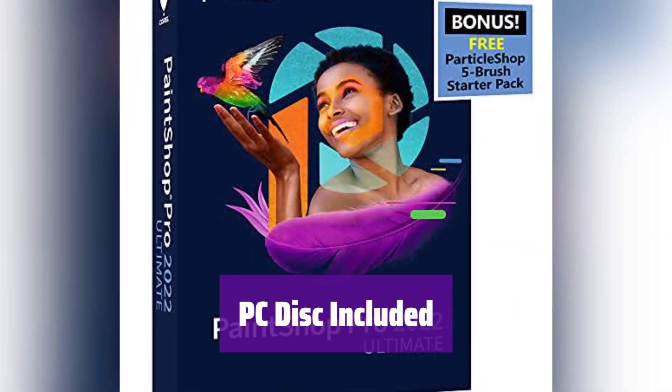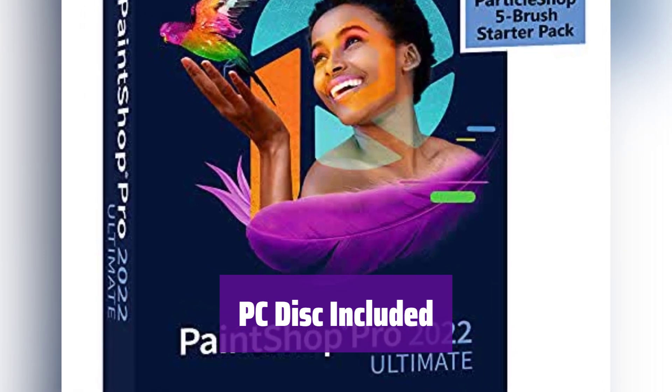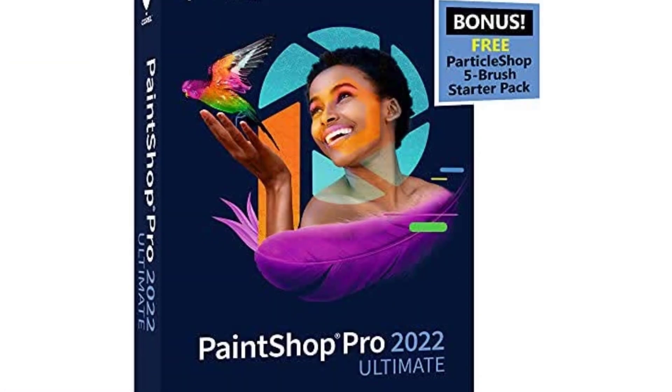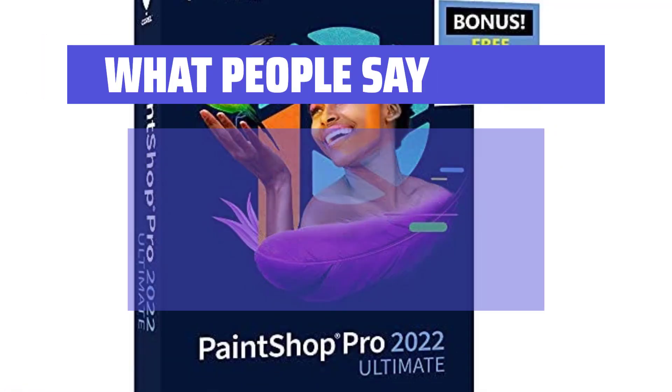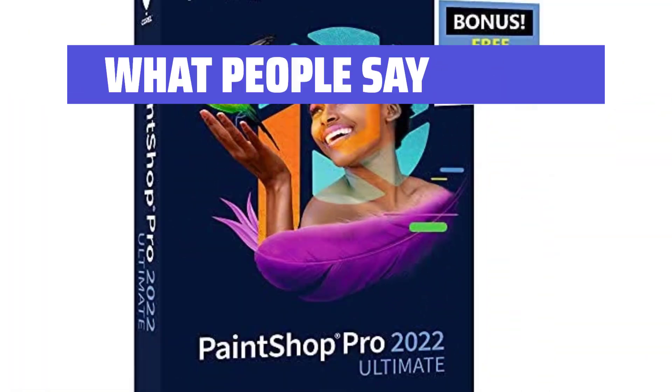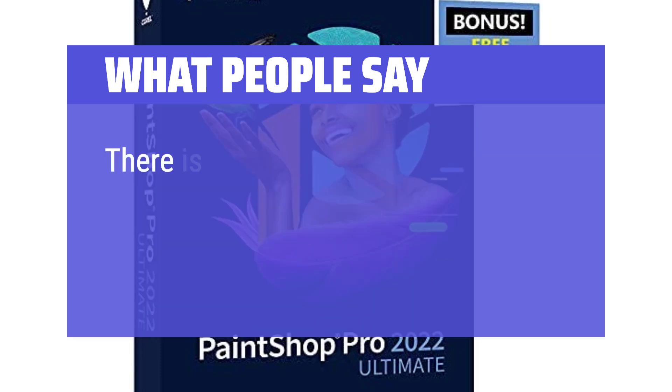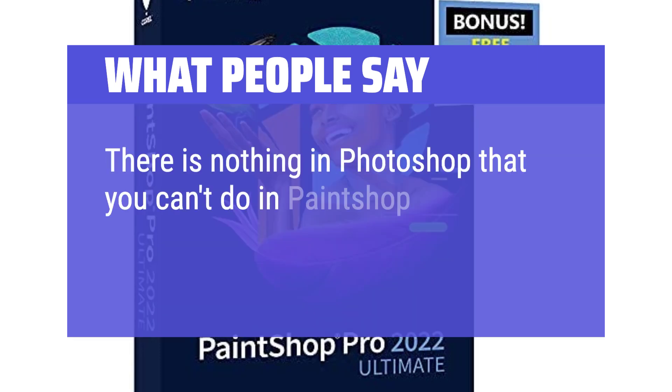This version comes with a convenient PC disk for easy installation — get started quickly and easily. What we like: it provides a comprehensive suite of tools for both photo editing and graphic design. If you are a graphic designer or photographer who needs a powerful and versatile tool, this is a great option — perfect for those who want a one-time purchase with a wide range of features. What people say: Works well. There are also tutorials that show you how things should go. There is nothing in Photoshop that you can't do in PaintShop Pro Ultimate.